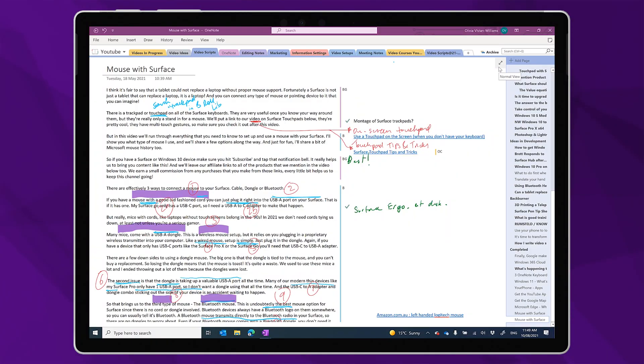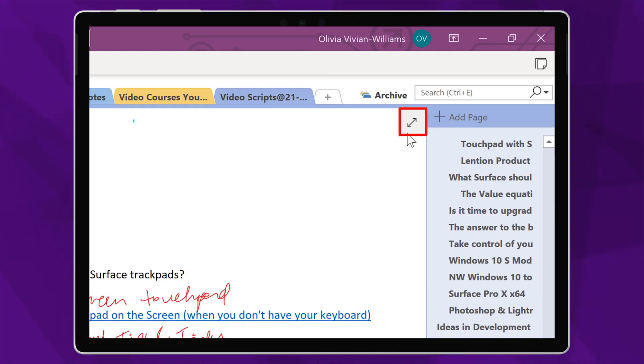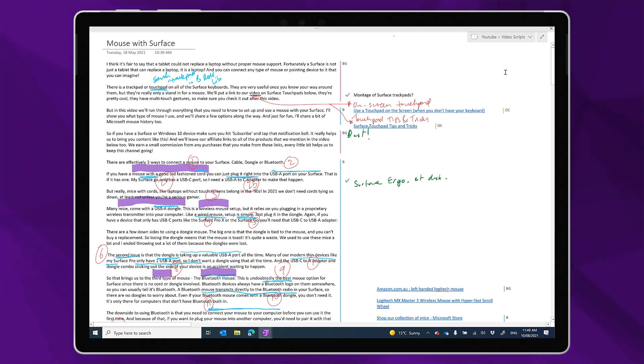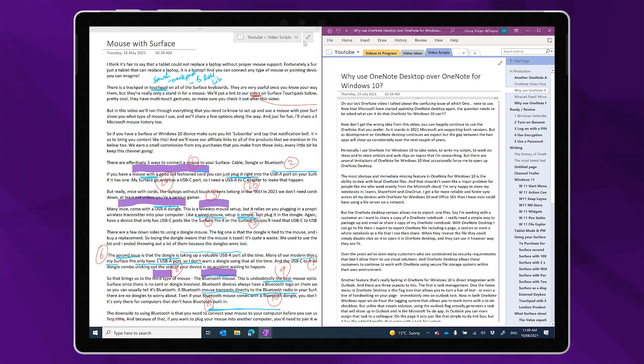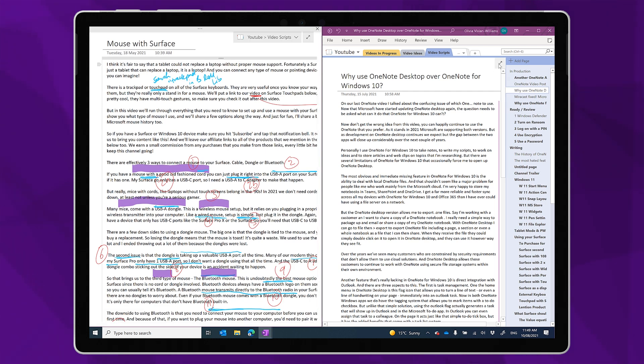When I'm working on content in OneNote desktop, I really love the full page view. This is unique to OneNote desktop — although OneNote for Windows 10 has full screen mode, this is actually different. This full page button will fit the current OneNote window size, not the whole screen. That means I could have two OneNote pages open side by side in this focus mode without all of the menus and distractions. OneNote for Windows 10 only has full screen mode, and that doesn't work exactly the same.